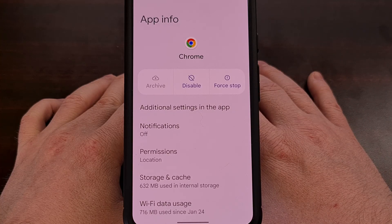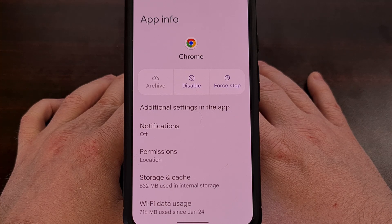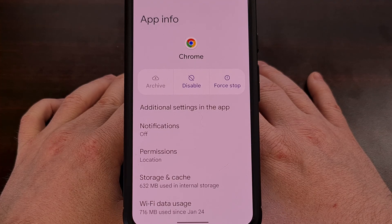If you want to take things a step further, you can uninstall these bloatware apps from the default user account on your device. This is done with a simple ADB command, and I already have a dedicated guide on the channel showing how that's done. I'll link to that video down below, and you can also find it in the pinned comment.